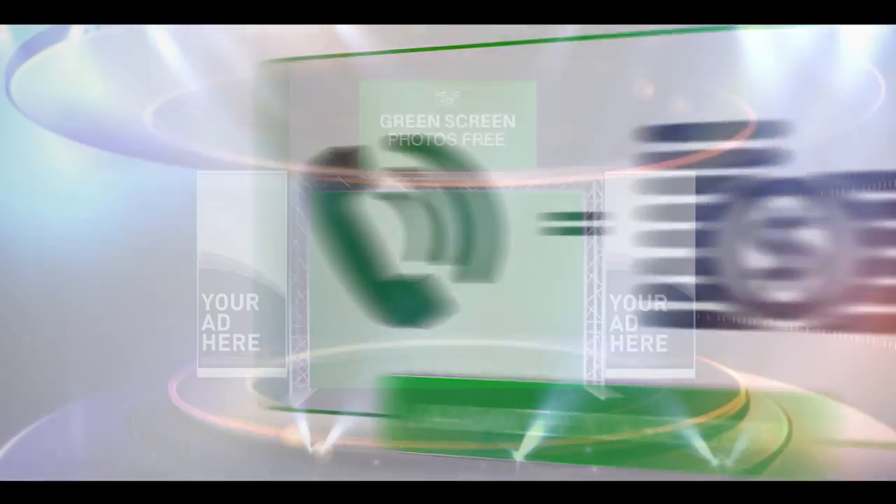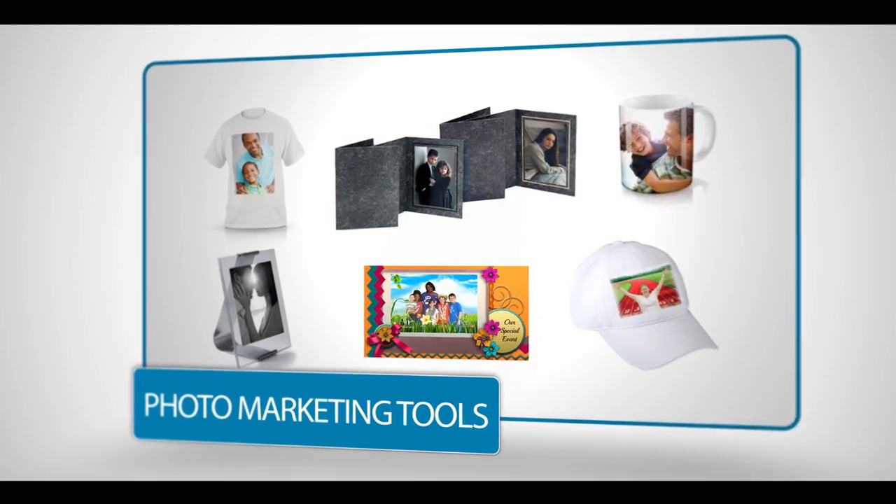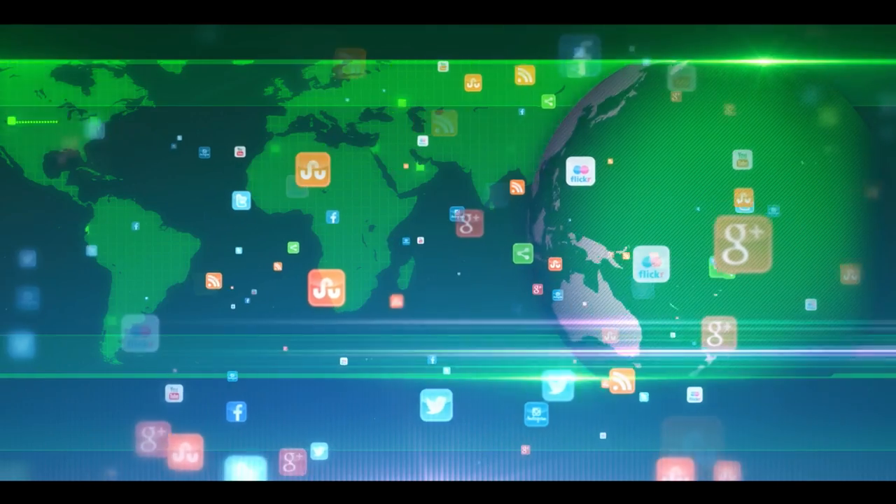Call now to maximize the return on your event marketing investment with a green screen photo booth from Future Photo Group. Reach new customers with a tool they won't throw away. Then watch them proudly share it with the world.